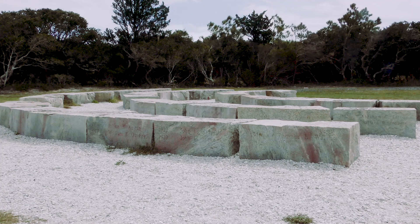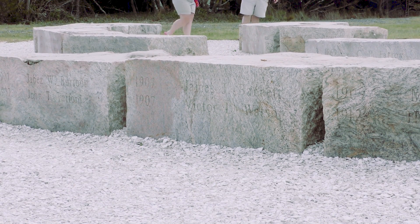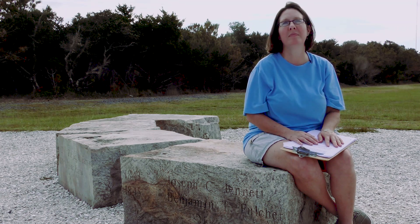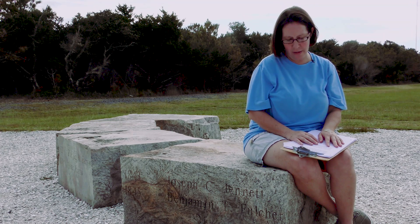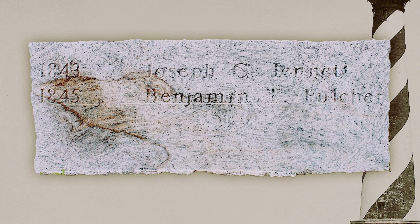These are the stones that made up its original foundation. They were engraved as a memorial to the people that attended to her for so many years. This is Dawn Taylor. Many members of her family served as keepers, and she has spent the last 20 years researching their lives. Benjamin T. Fulcher was her great-great-great-great grandfather. He was assistant keeper at the first Cape Hatteras Lighthouse from 1845 to 1860, a role he held during the Civil War.